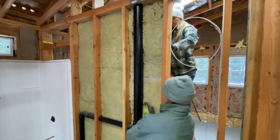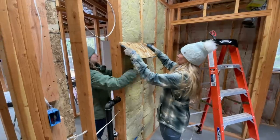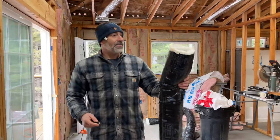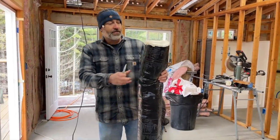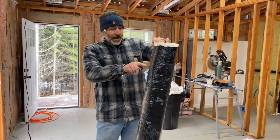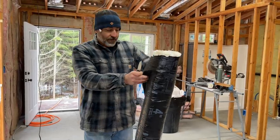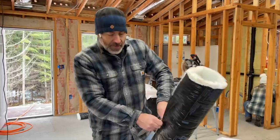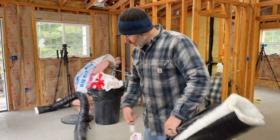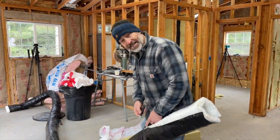The board test confirms it works — way better with the channel cut out. There's extra duct work they're going to strip the outer layer off of and use as extra insulation for duct fittings that will be in an unconditioned space like the attic. They strip off the outside layer and pull out the inner insulation to wrap around those fittings and keep them nicely insulated.